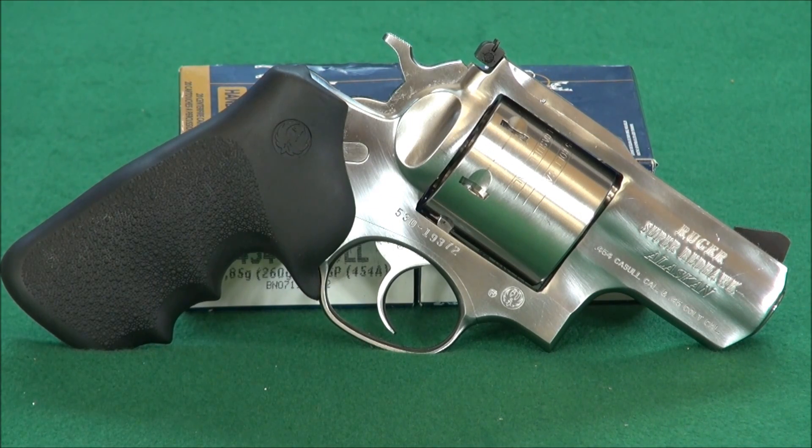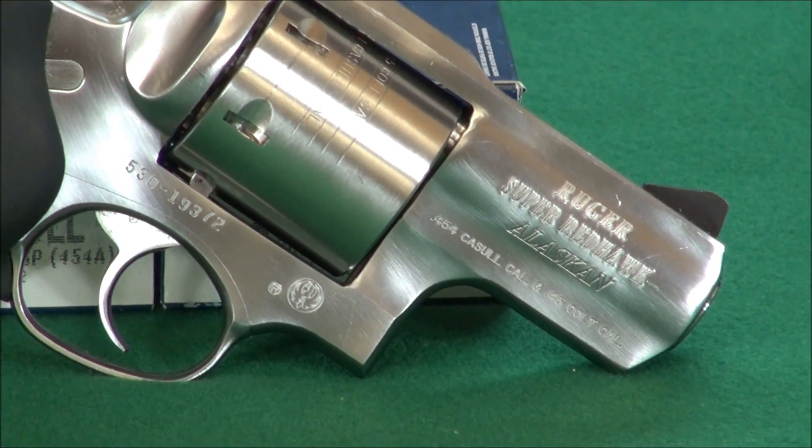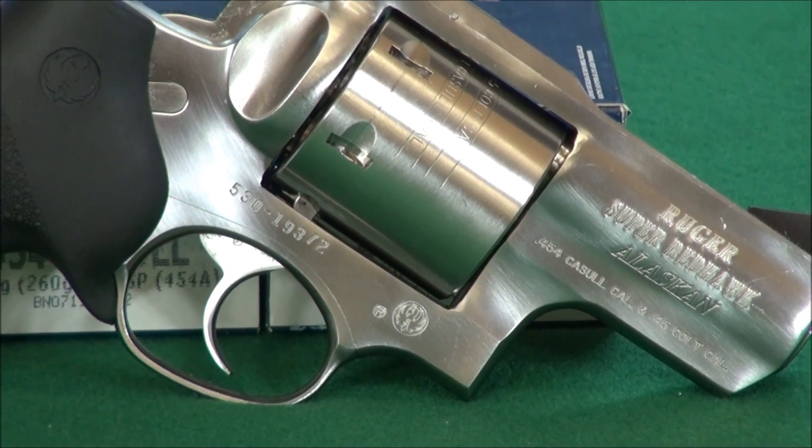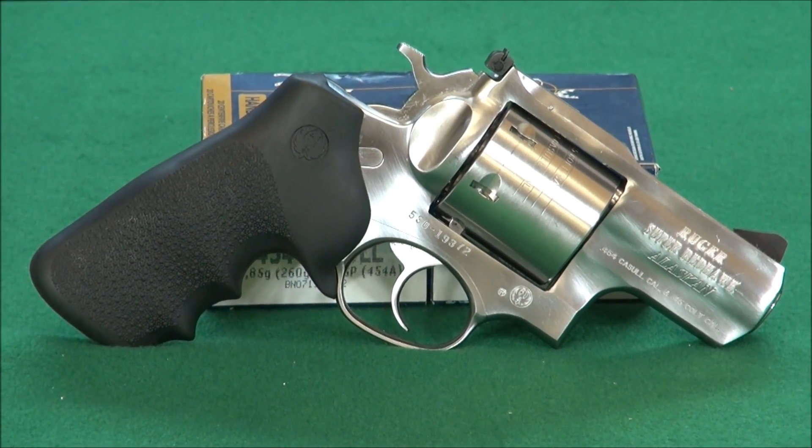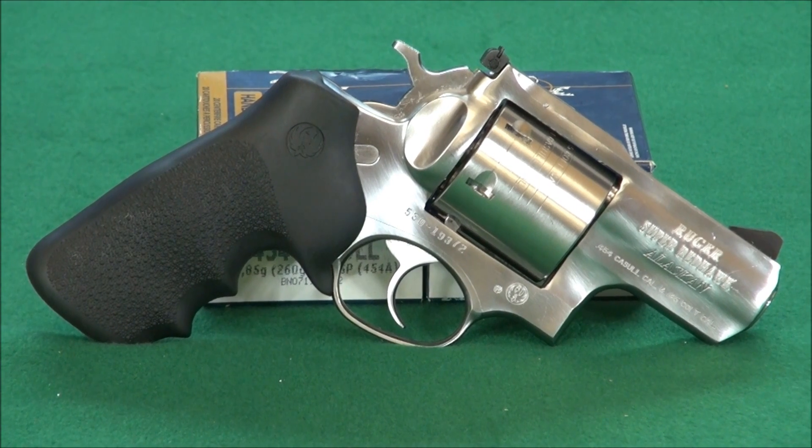Let's start off the video by taking a really close look at each side of the firearm. It is absolutely gorgeous. We're talking about a two and a half inch barrel, six rounds — and think of six rounds of 300 grains each at 1,800 feet per second hollow point. That is one wallop of a revolver. The stamping on it is gorgeous. The cylinder is very special — it's got three locking mechanisms, unlike other revolvers.